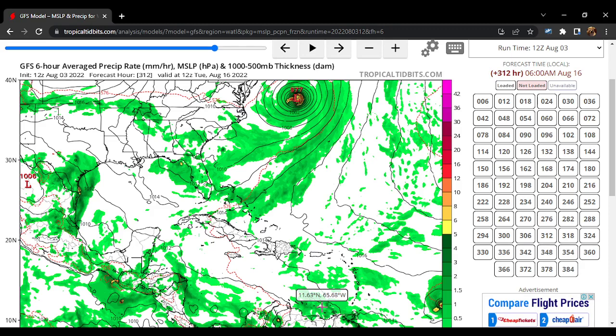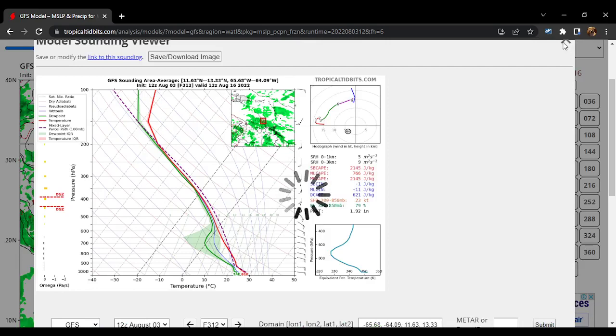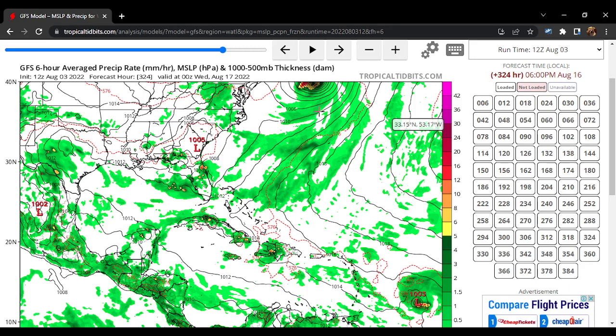I'm not even sure if that second system is a tropical depression or maybe even a tropical storm because it looks to be fairly organized. Here is our tropical wave that we were talking about, and you can see it looks like it's strengthening — a 1003 millibar tropical storm I would say at that point, or maybe a tropical depression. You can see that it's moving towards the Lesser Antilles.